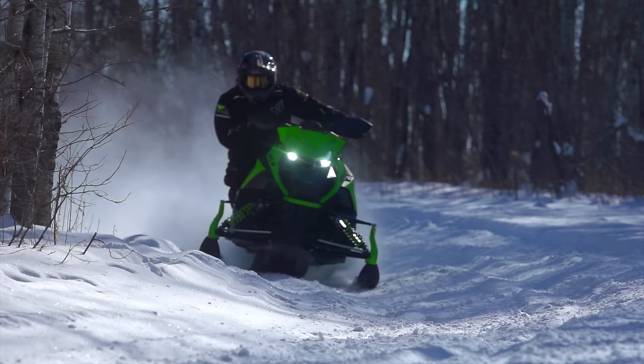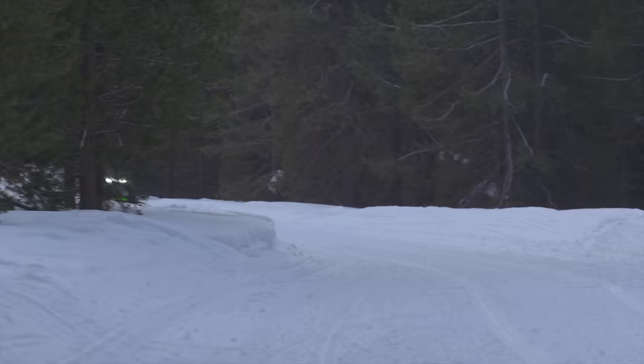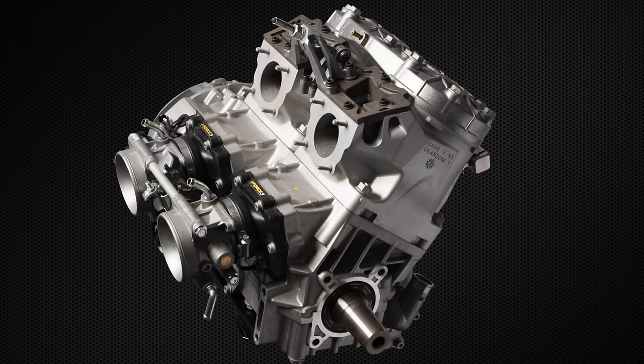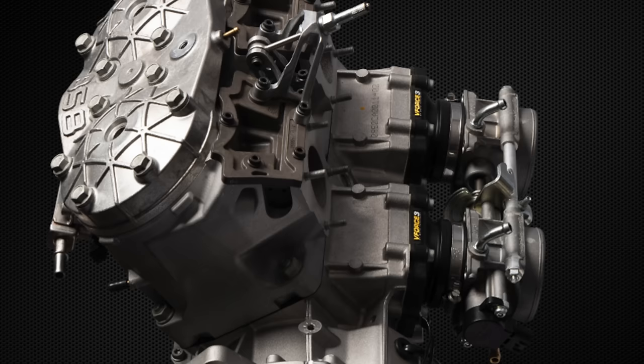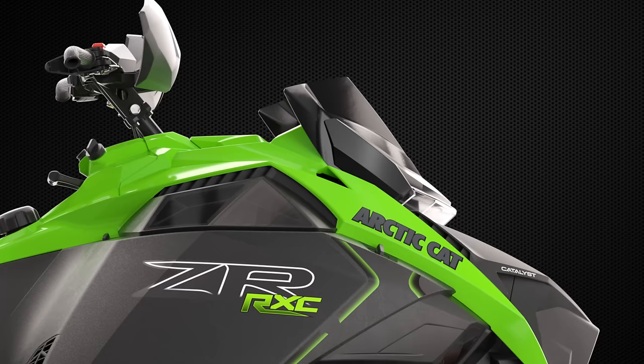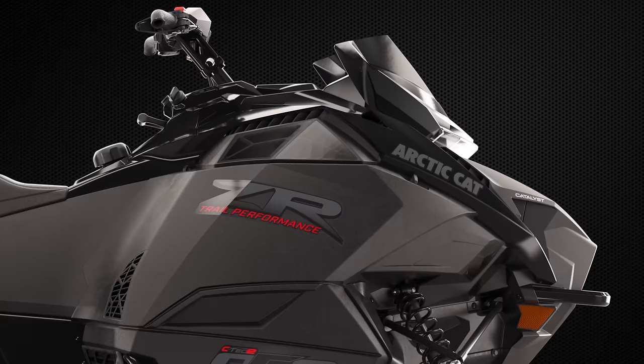We took into account internal and consumer feedback on our current engines — what people liked and didn't like. Some people don't like the way our 800 runs at low speed, and that was a big one we wanted to change with the 858. The overall goal was refinement to make this one of our most refined engines to date. This was a rare opportunity to really design an engine and a chassis together in conjunction — a purpose-built engine-chassis combination, rather than stuffing an existing engine into a new chassis.